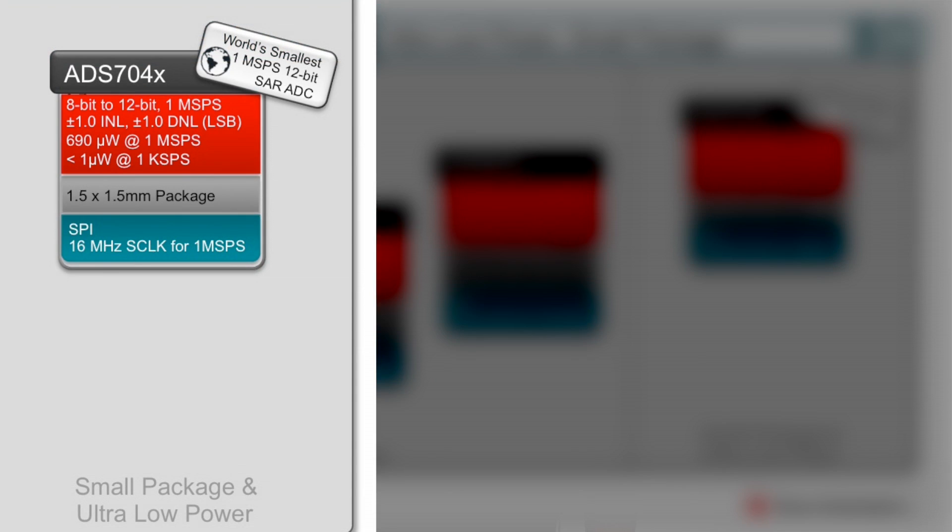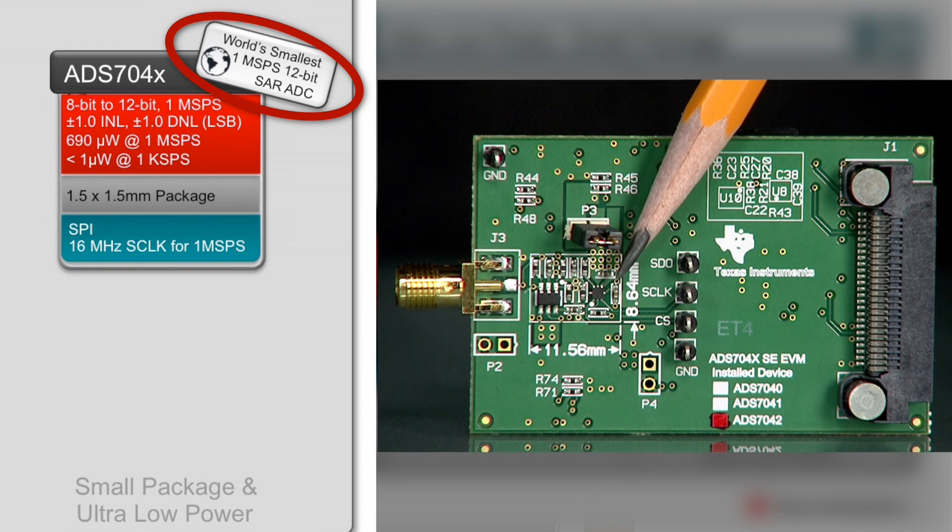TI also has the ADS704X family that combines a tiny package with ultra-low power consumption. This family includes the world's smallest 1 mega-sample per second 12-bit SAR ADC measuring only 1.5 mm².